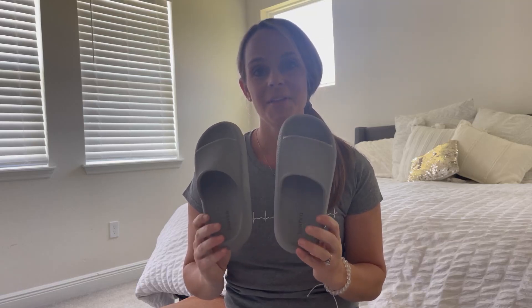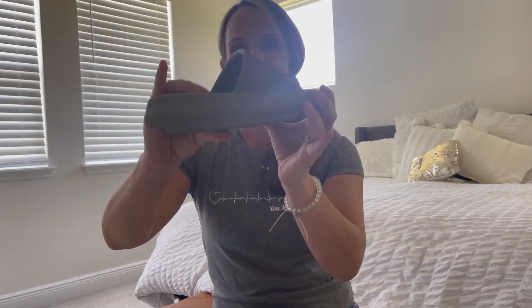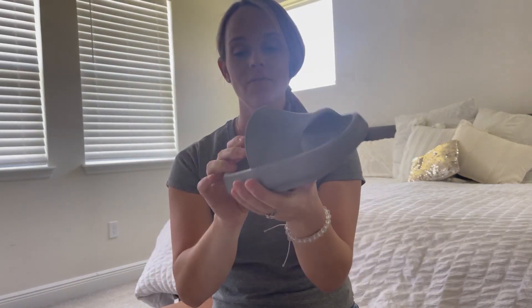Hi, I wanted to give a quick review on these slides. These are awesome. I got them from my son. They are really thick and plush, really squishy and comfortable.